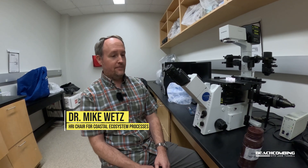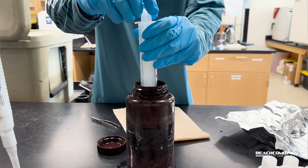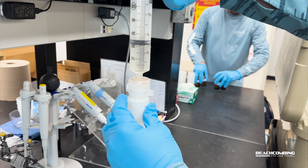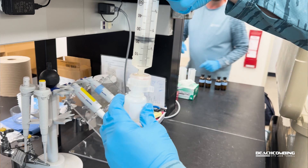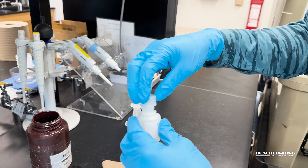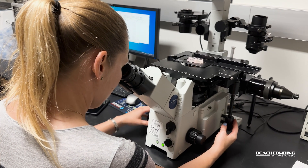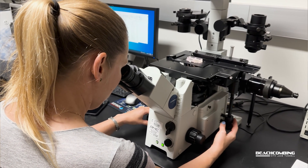When we get a sample we bring it back here to the lab and we do a couple things with it. One is we take it downstairs where we do a lot of filtering, collect part of the water, and we measure how much nutrients are in the water — things like nitrogen and phosphorus that brown tide needs to grow. And then we also bring a sample up here and look at it under the microscope, where we can count how many brown tide and other types of phytoplankton are in the water.